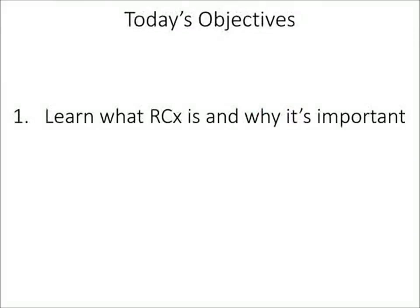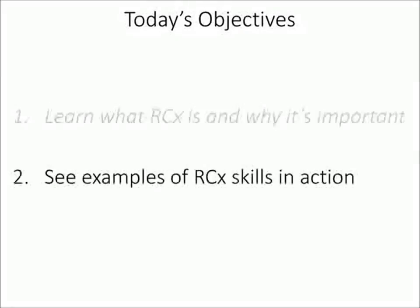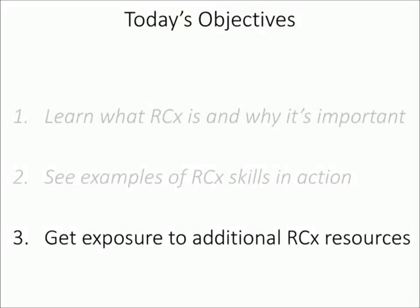What I'm going to try to do today is convey how important RCX is, what some of the definitions are surrounding that, give you some examples of what it looks like in the field, and then get you some exposure to resources so you know where to go next if you want more detail.